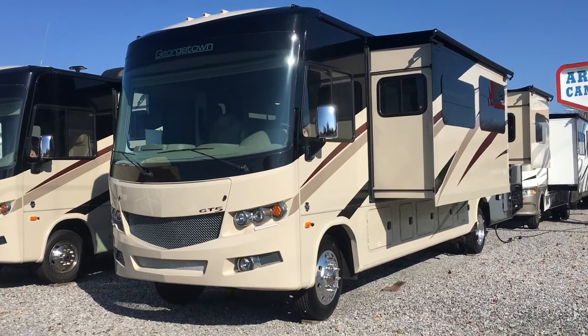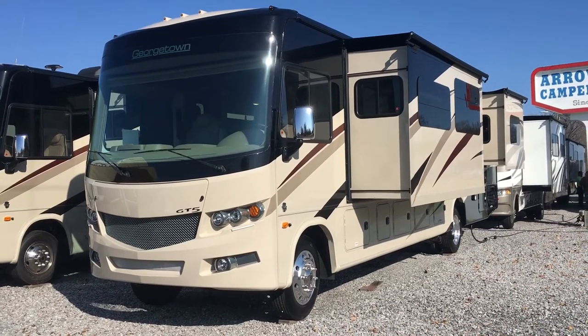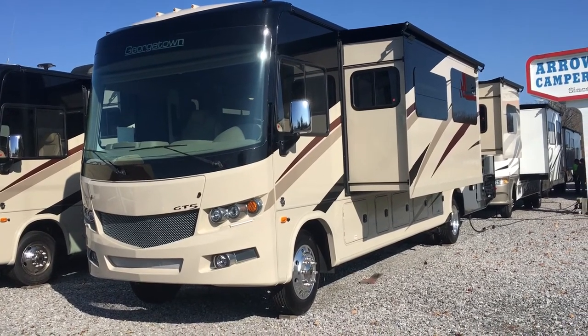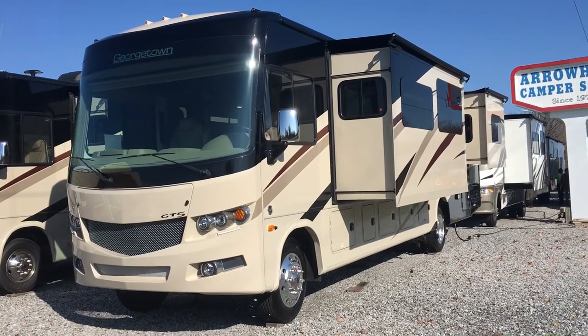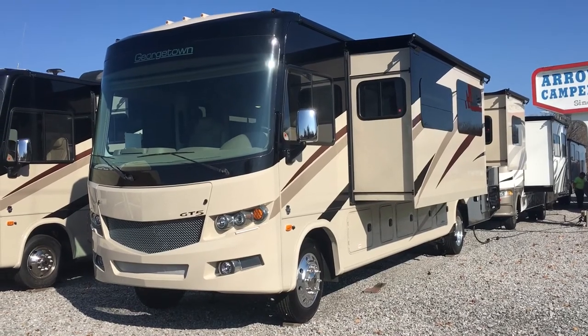This is the 2018 36V5 Georgetown GT5 Class A Motorhome by Forest River — a three-slide model on a larger 22.5-inch wheel chassis. Features include an overhead electric bunk, hydraulic leveling jacks, slide covers, solid surface countertops, an 18 cubic foot refrigerator, frameless windows, and two full baths. That's the tour here at Arrowhead Camper Sales in Mayfield, Kentucky.